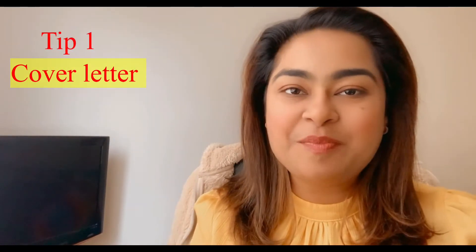Tip 1: Prepare a perfect cover letter. If you want to know how to prepare a nice and perfect cover letter, please go to this link and check it out. This video is totally going to help you out for creating a cover letter.